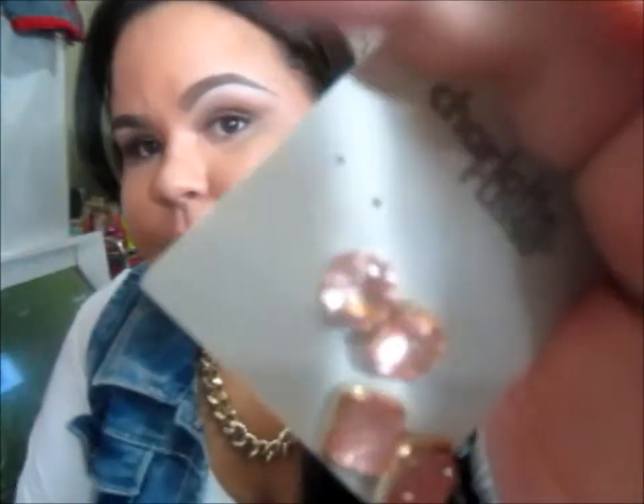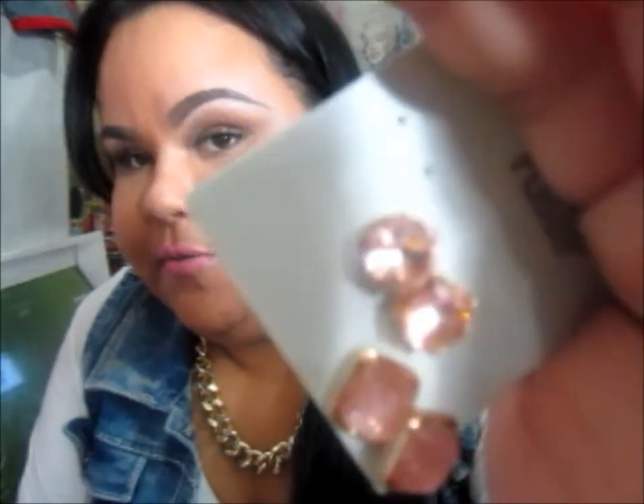The earrings I have on right now came in a pack of three, and these are also $5.